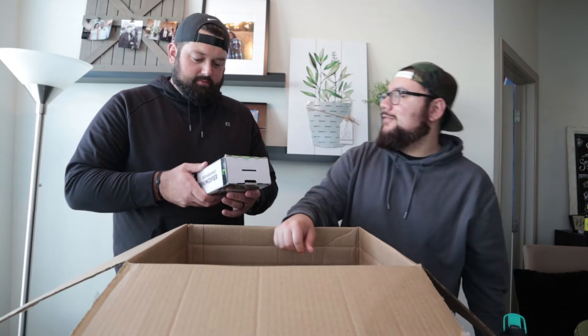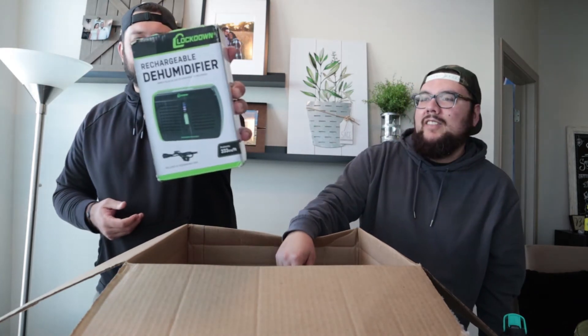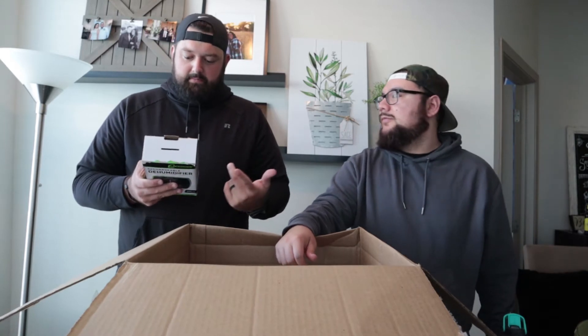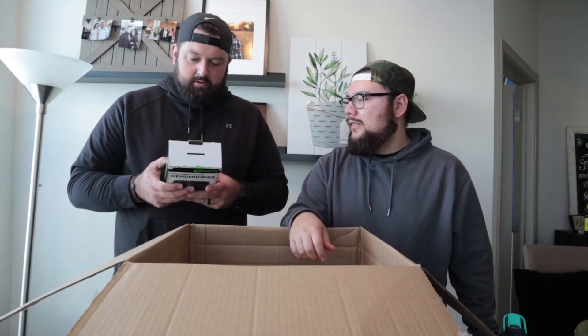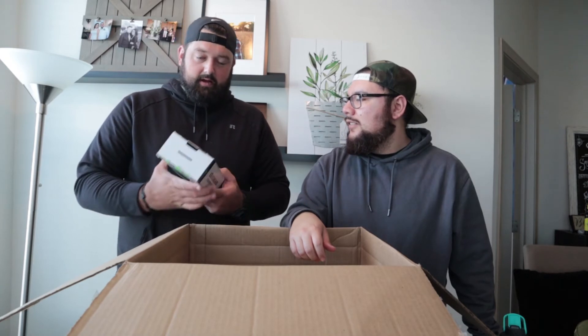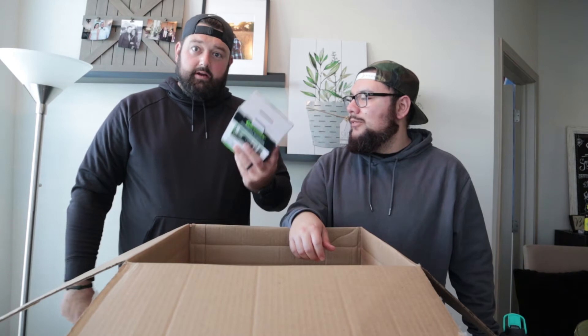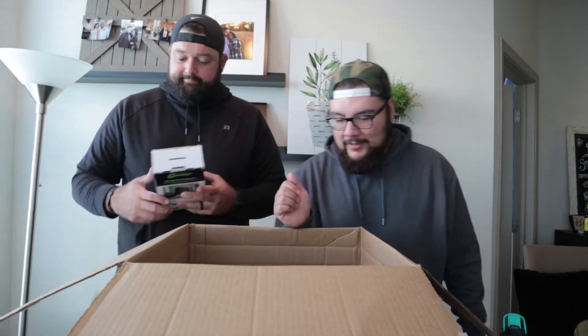A rechargeable dehumidifier — very portable, that's cool. It's probably something you'd take on vacation, put it in a camper, or even in your car. Not sure exactly how much this could be though, maybe $20–$25.